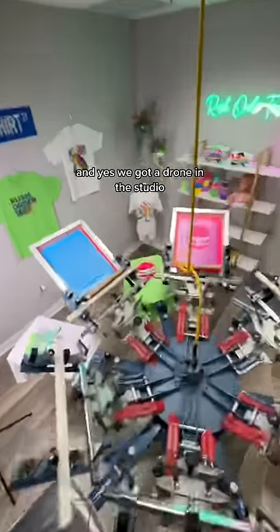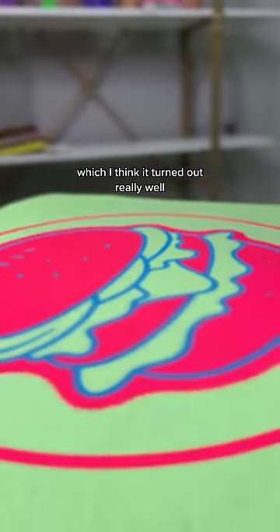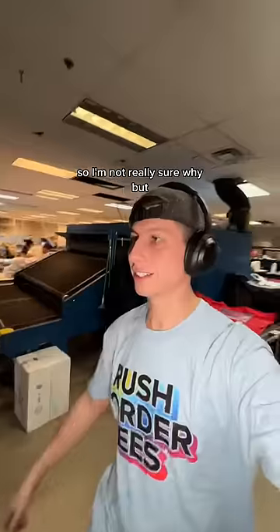We got a drone in the studio to give you a final product shot, which I think turned out really well. I'm not really sure why, but it works.